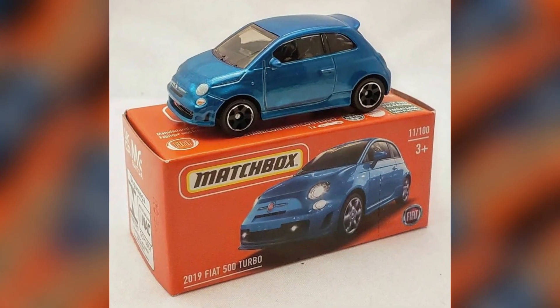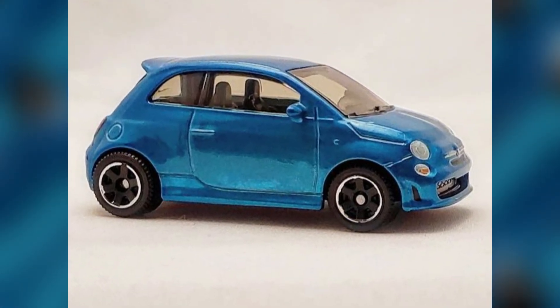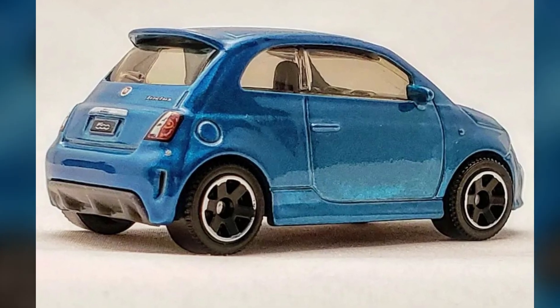2022 Matchbox number 11 out of 100: a 2019 Fiat 500 Turbo. The Fiat 500 Turbo gets a metallic blue paint scheme for this 2022 release. This seems to be one of a lot of shades of blue in this C mix.